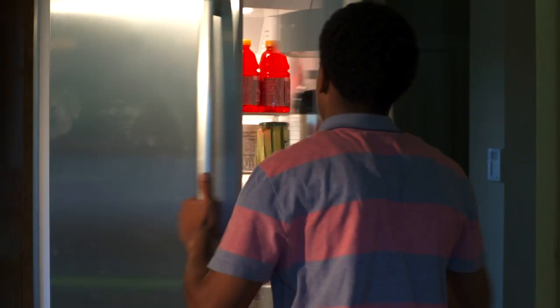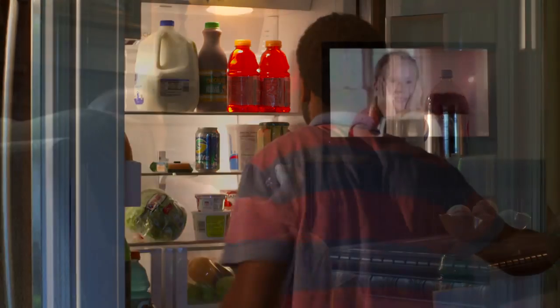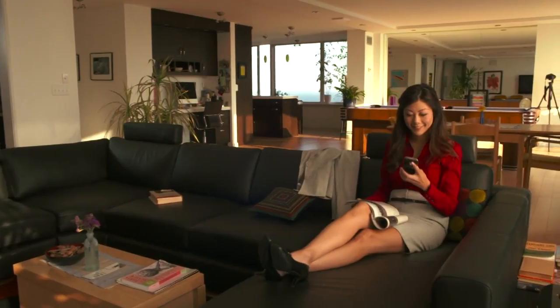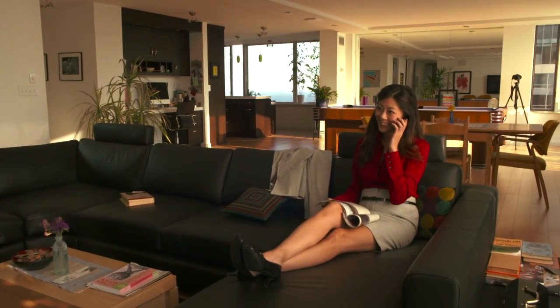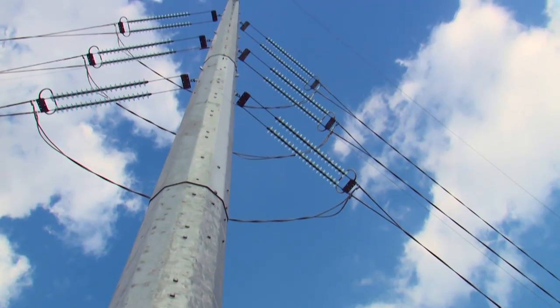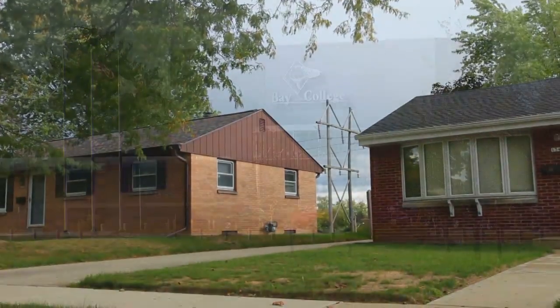Ask someone how electricity powers their refrigerator or TV, and you might get a blank stare. Admittedly, electricity is one of those invisible, magical things that impact our everyday lives, yet we may not understand it very well. The same goes for how electricity is delivered to our homes, schools, hospitals, and businesses.